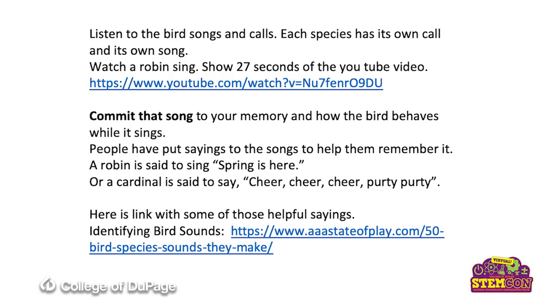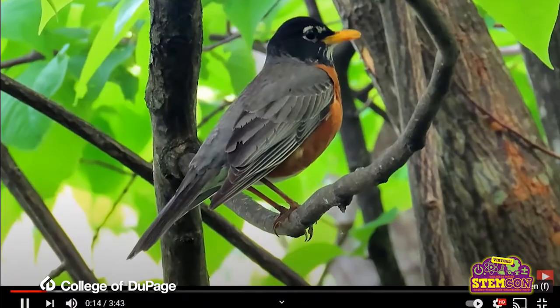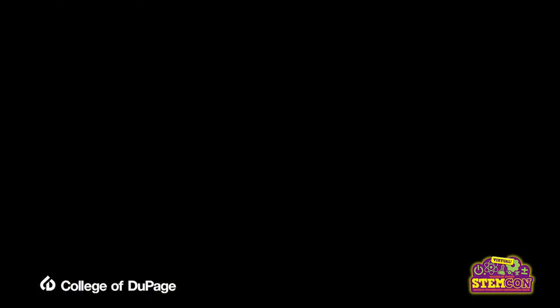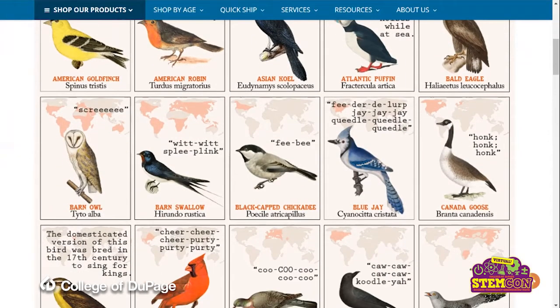Listening to bird songs and calls — each species has its own call and its own song. Here's the song of a robin, which I'm sure you are familiar with, but it's just glorious to hear this when spring arrives. Commit those songs to memory, and if you get to see the bird singing it, you can see how it behaves. The cardinal, as you saw, threw its head back when it would sing. People put sayings to these songs to help them remember it. People say that a robin is said to sing 'spring is here.' Here are some helpful sayings for identifying bird songs.